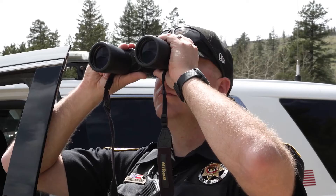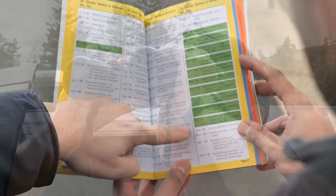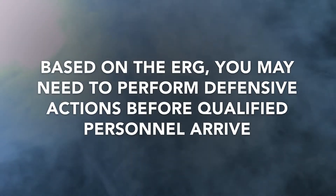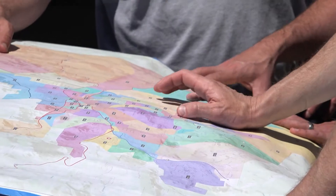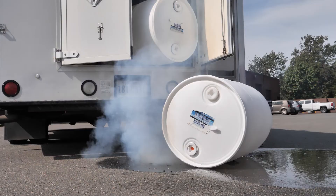First responders identifying hazards, responding, looking at maps, communicating and directing traffic. Once you have identified the potential hazards and established the initial guidance from the ERG, you may initiate protective actions. Based on the ERG, you may need to perform defensive actions before qualified personnel arrive, such as stopping traffic, establishing a perimeter and command post, and calling for additional resources.